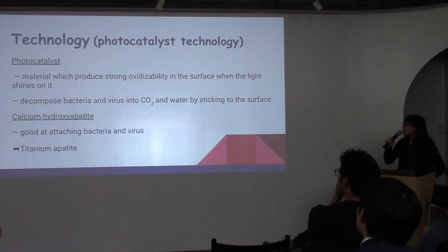The photo catalyst is a material which produces strong oxidizability on the surface when light shines on it, and it also decomposes bacteria and viruses into CO2 and water by sticking to the surface. This reaction is semi-permanent, meaning it is permanent as long as there is light.